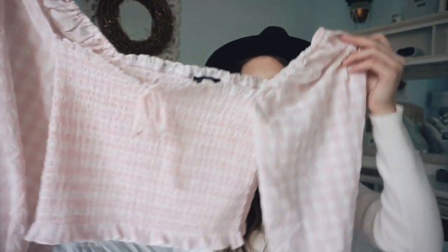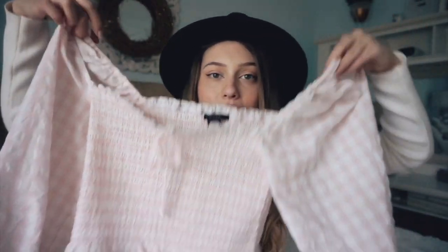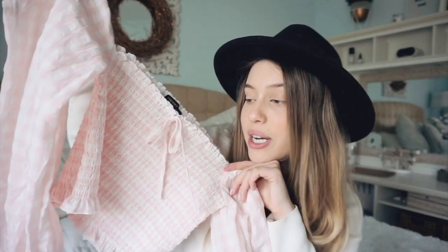This is from Forever 21 — it's just like this princess-style top with puff sleeves and it's a gingham print. Everything in this haul is linked down below, though only about three items are currently unavailable. I linked the shirt in pink, but it also comes in a super light blue and white, which is also super cute. Just pair it with some jeans and white boots and you're good to go.